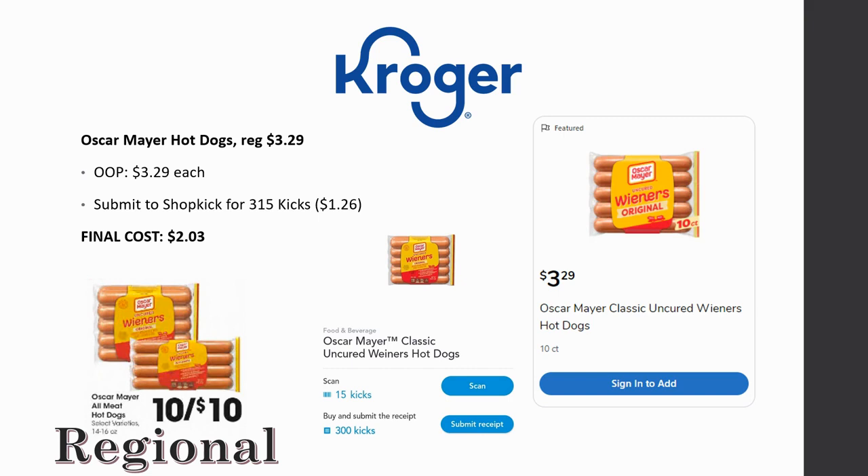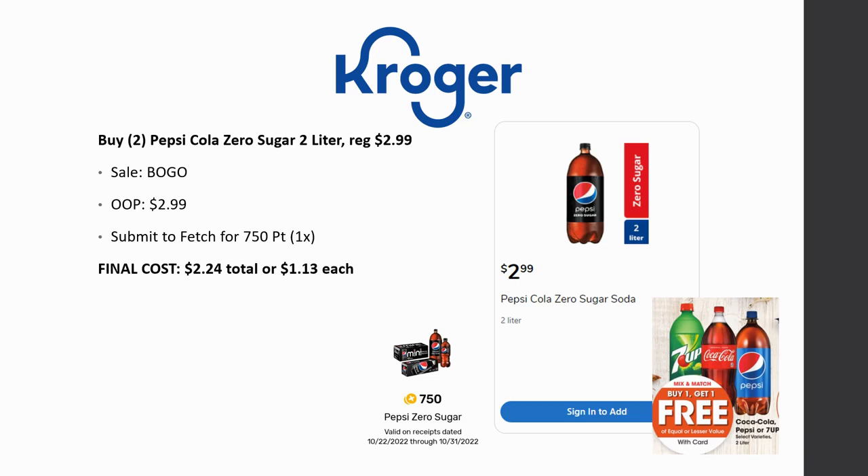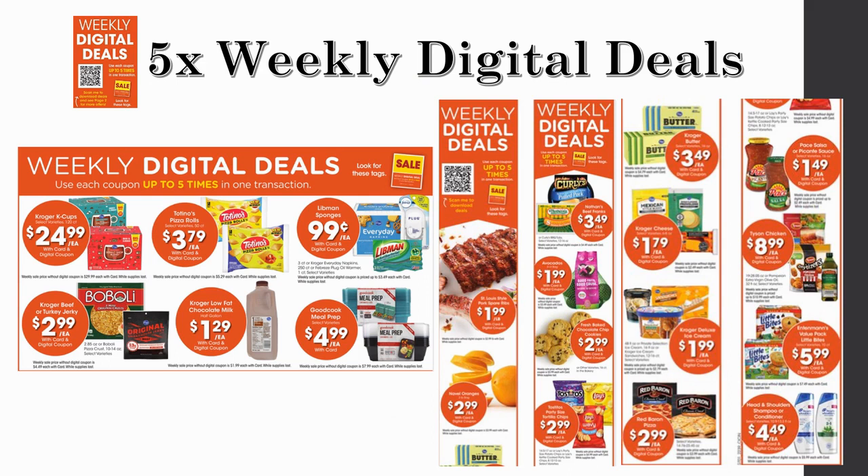Pepsi Cola Zero Sugar two-liters are buy one get one — regularly priced $2.99, so you pay for just one at $2.99. You can mix and match with another participating soda. Submit to Fetch — last week it was 1,500 points, but it reloaded as 750 points, limit of one time. Check your Fetch because yours might be more. The rebate only attaches to the Zero Sugar. Final cost is $2.24 total or about $1.13 each — a great price for a two-liter.